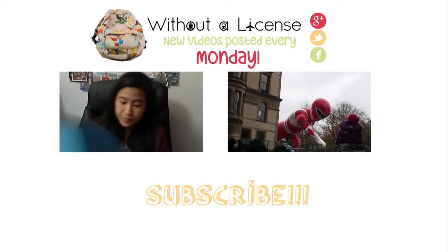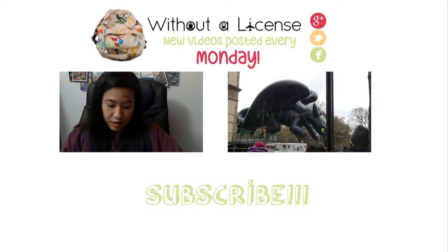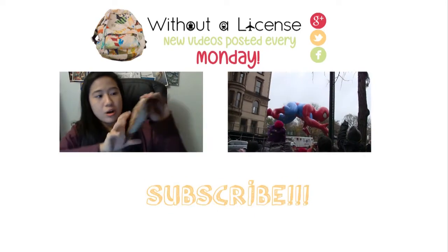All right, that's it for now. Bye, guys!